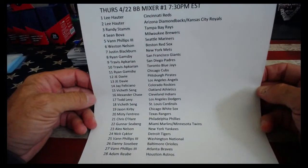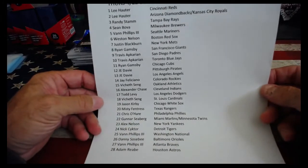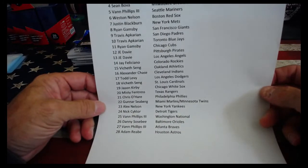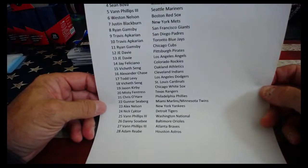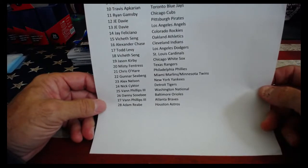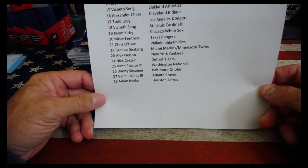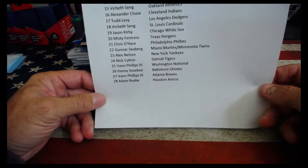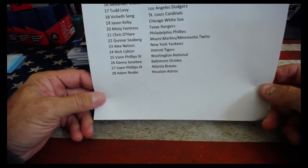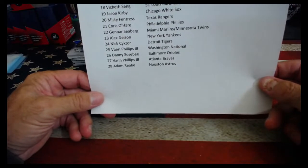Lee, you have the Reds, Diamondbacks, and Royals. Randy with the Rays. Sean Bova, you have the Brewers. Ben, you have the Mariners. Weston, you have the Red Sox. Justin, you have the Mets. Ryan, the Giants. Travis, the Padres and Blue Jays. Ryan, you have the Cubs. John Davey, the Pirates and Angels. Jay Feliciano, the Rockies. Jet, you have the A's. Alex, you have the Indians. Todd, the Dodgers. Jet, the Cardinals. Jason Kirby, the White Sox. Misty, you have the Rangers. Chris, the Phillies. Gunnar, you have the Marlins and Twins. Alex, the Yankees. Knickknack with the Tigers. Van, the Nationals. Danny Sosby, you have the Orioles. Van, you have the Braves. And Adam, you have the Astros.